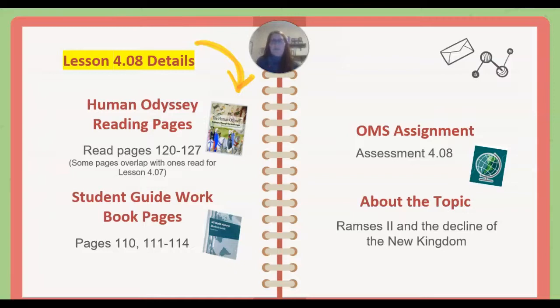Our Lesson 4.08 details are Human Odyssey reading pages 120 to 127. Some pages will overlap with the ones you read for Lesson 4.07. Our Student Guide Workbook pages 110 and then 111 through 114. Our OMS Assignment is Assessment 4.08, and the topic is Ramses II and the Decline of the New Kingdom.